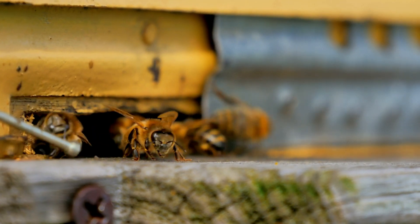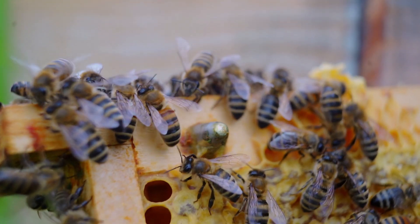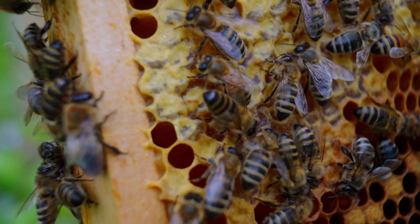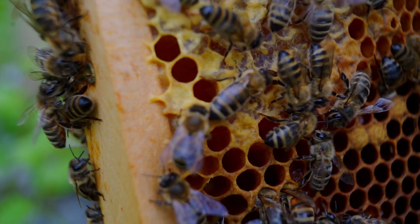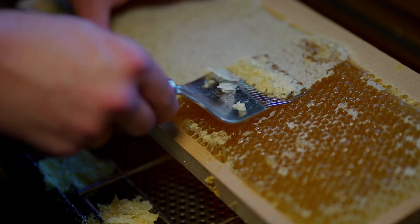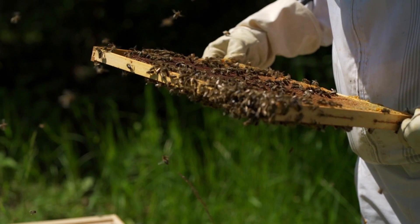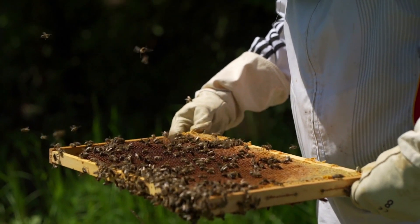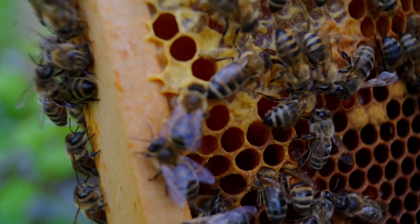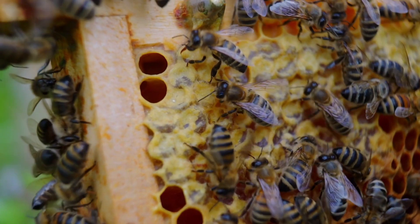But collecting nectar is just the first step in the honey-making process. Now it's time for some bee chemistry. Inside the hive, worker bees begin transforming the nectar into honey. First, they pass the nectar mouth to mouth, mixing it with enzymes from their saliva. These special enzymes break down complex sugars into simpler ones, making it easier to store and digest. But the nectar is still too watery — if left like this, it would spoil. So the bees get creative. They spread the nectar into the honeycomb and start fanning their wings like tiny air conditioners. This evaporates the water, thickening the nectar into rich golden honey. When it reaches just the right consistency, they seal each honeycomb cell with a layer of wax, locking in the sweetness for months or even years.